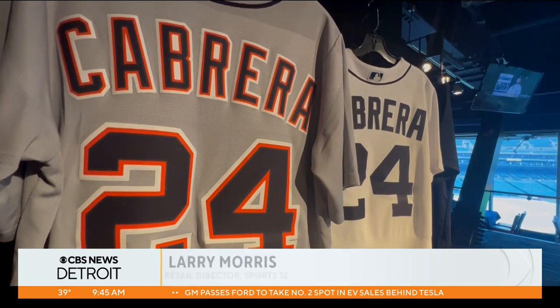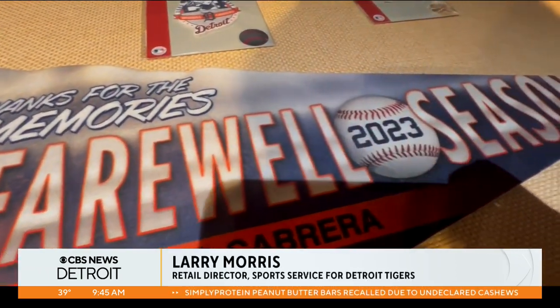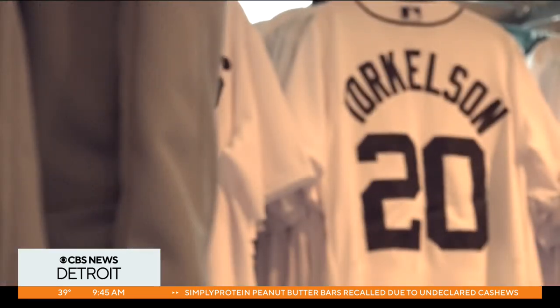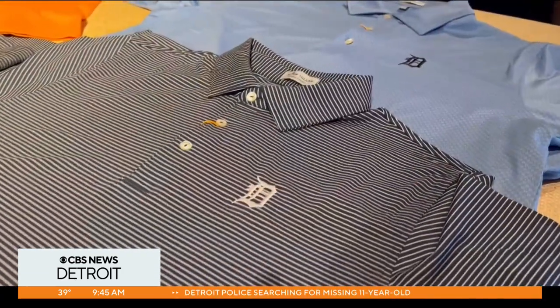With this being Miggie's final season, there's going to be a big emphasis on souvenirs for Miggie. We've got a couple t-shirts already and some novelties. From Tiger's t-shirts to polos, even new sportswear brands — we've brought in Peter Millar, Vineyard Vines.